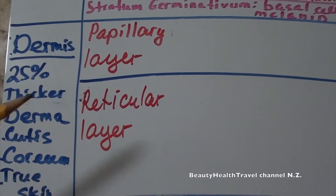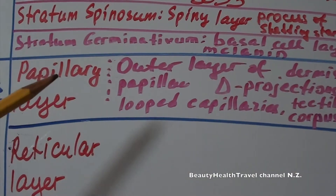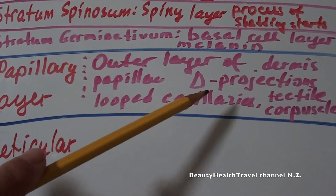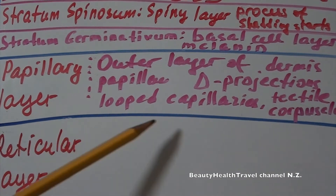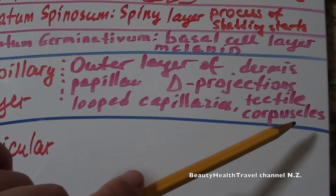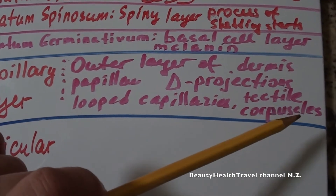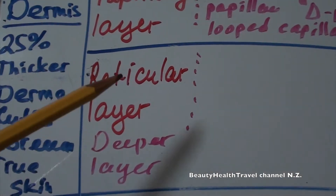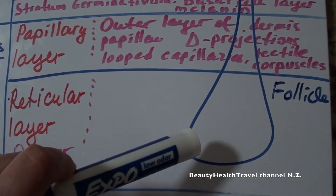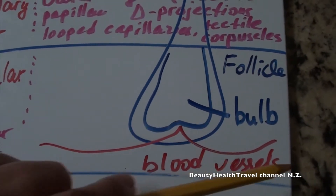The two layers of the dermis are the papillary layer and the reticular layer. The papillary layer is the outer layer of the dermis and has dermal papillae, which are cone-shaped projections, and looped capillaries. It also has tactile corpuscles, which are nerve endings that react to touch, pain, and different kinds of sensations. The papillary layer also contains the hair follicle, which contains the hair bulb, fed by blood vessels.